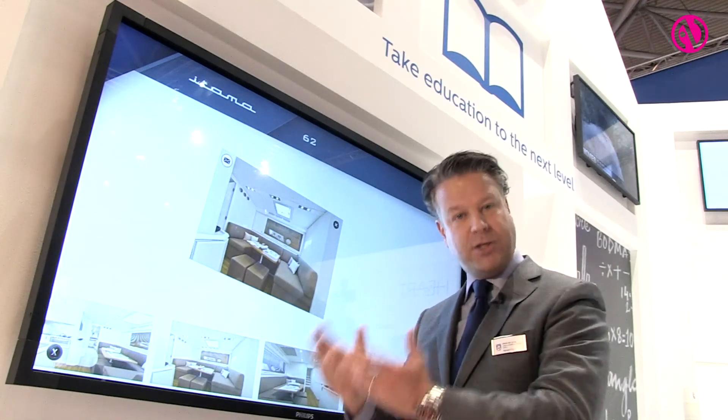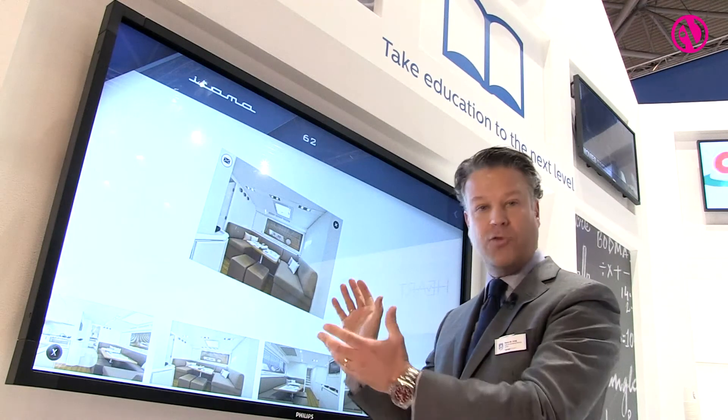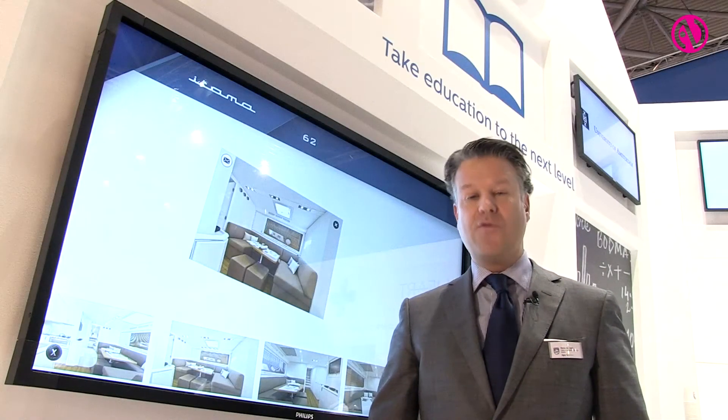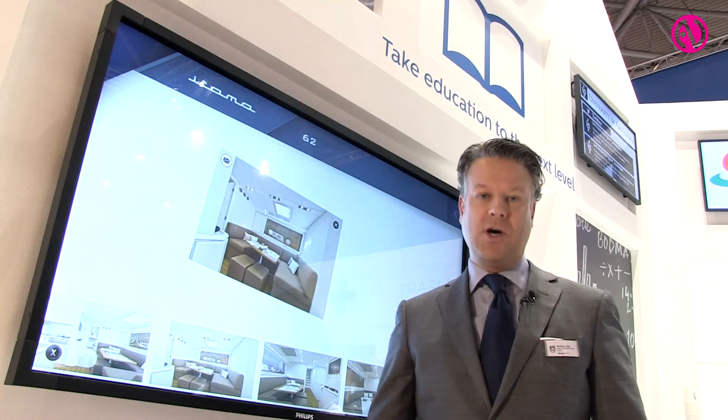So we're not offering only picture quality, and not only a complete range of touch solutions — we also offer a stunning application. Thank you very much for your attention. For more information, please visit our website or follow us on our social media.